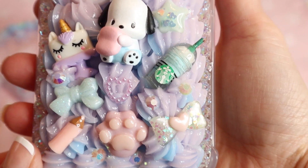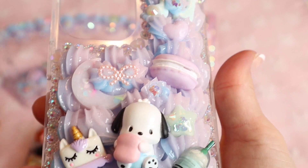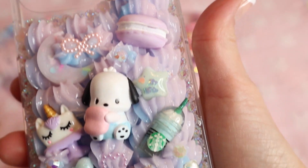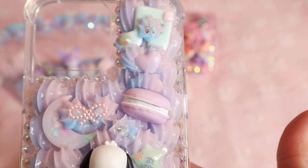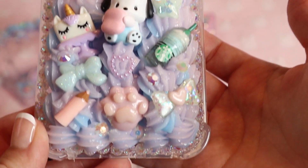This is for another long-time cutie, and it's so sweet. It's this little Pochacco case. I love the colors — they're pink, blue, and lavender, which is what she requested. I think it turned out so cute. Pochacco looks so adorable. I hope she enjoys using this as well.